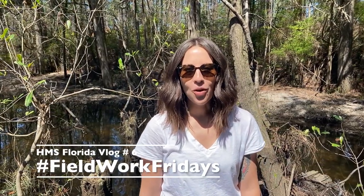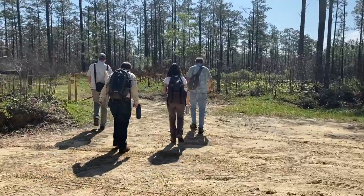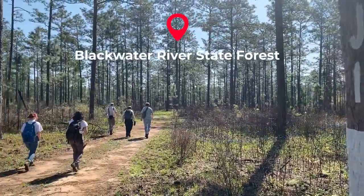Hi again, my name is Nicole Grenan. We're out here on yet another Heritage Monitoring Scouts mission, and today we are back in Blackwater River State Forest attempting to relocate a 20th century mill site.